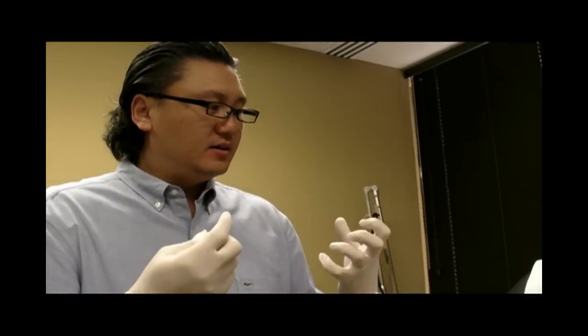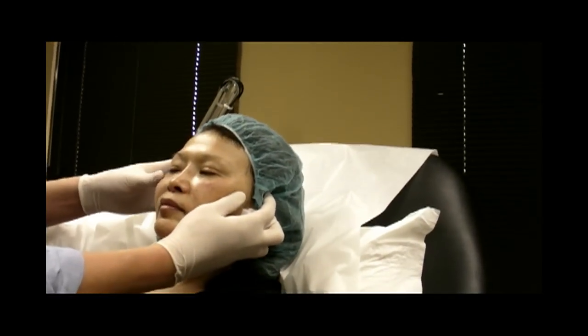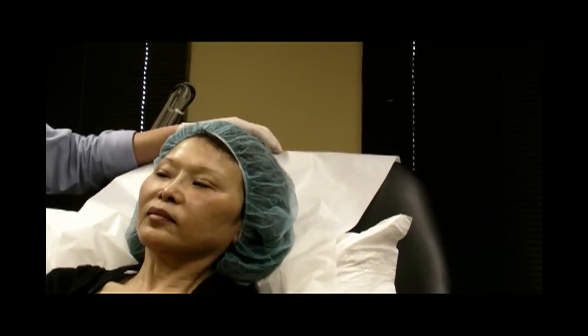Let me have you sit up here. As you can see, one side of the cheek versus the other — you get a nice lift.